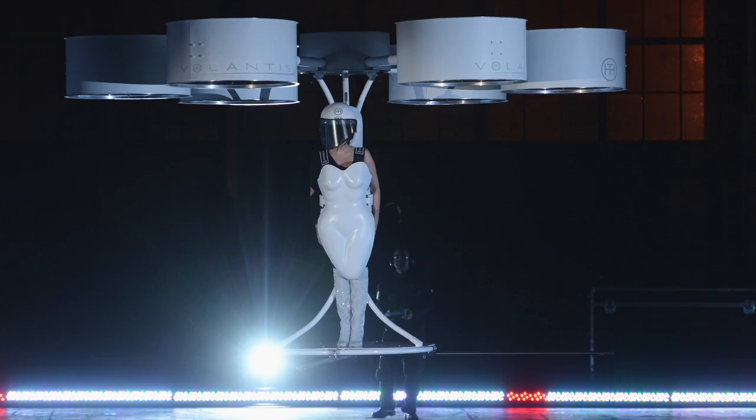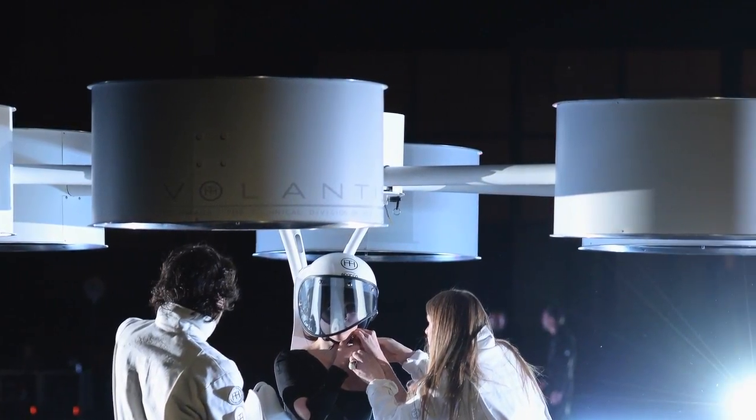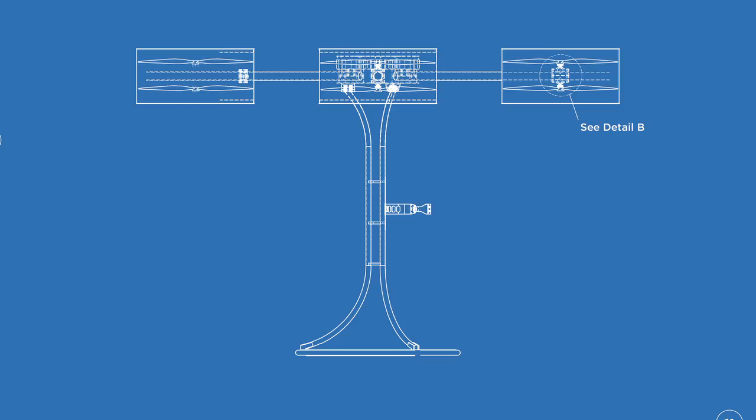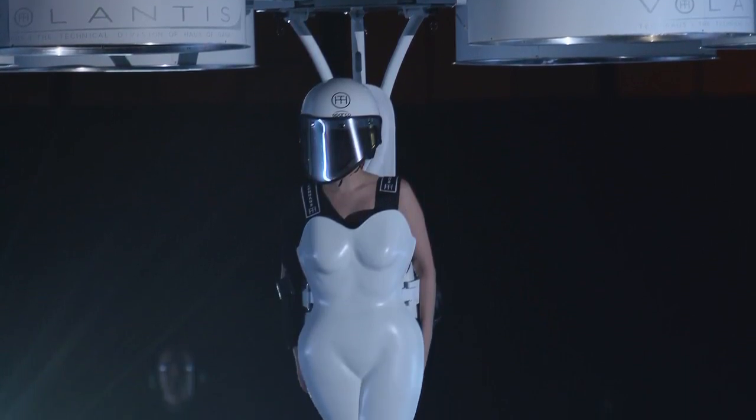Volantis is made primarily from carbon fibre and titanium. Everything at rotor level is actually carbon fibre. The truss section in the centre is actually made of titanium, which is used a lot in the aeronautic industry. We made a kind of bodice for her, which is also made of carbon fibre.